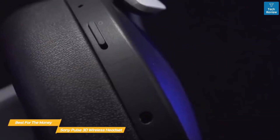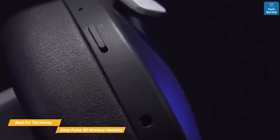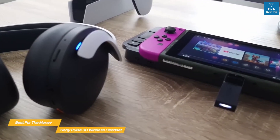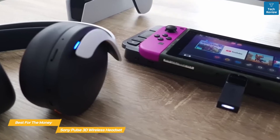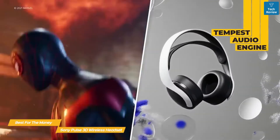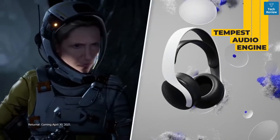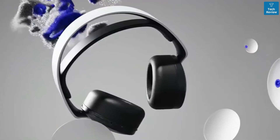You also get a USB-C port for charging and a 3.5mm jack to connect to a device without Bluetooth support. Getting set up is as easy as plugging the USB dongle into your PS5 — the headset will pair immediately. In-game audio provided by the Tempest audio engine is immersive, with sounds appearing to be coming from all around you, and there's no perceptible lag between what's happening on screen and what you hear.